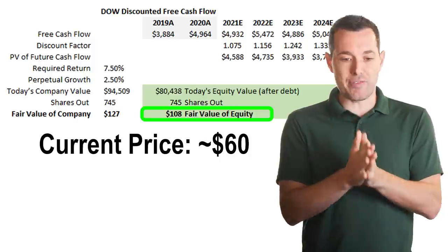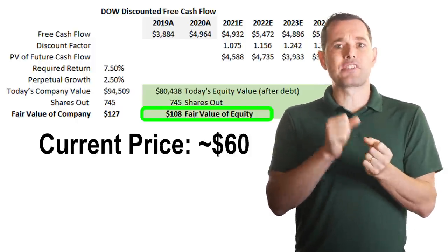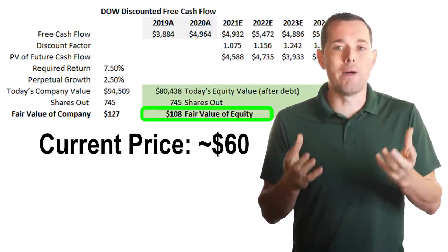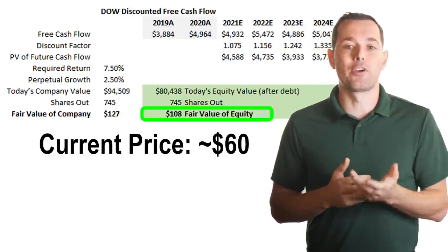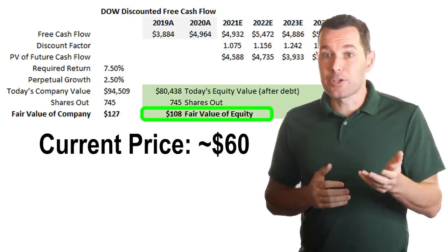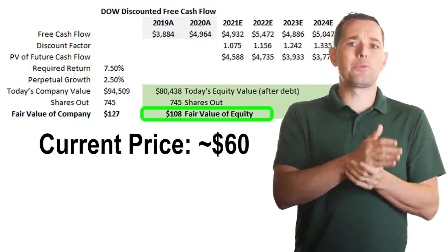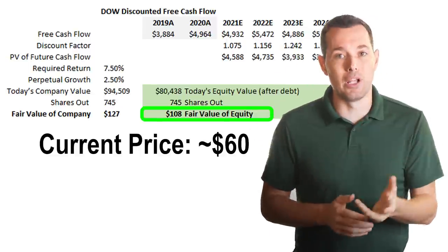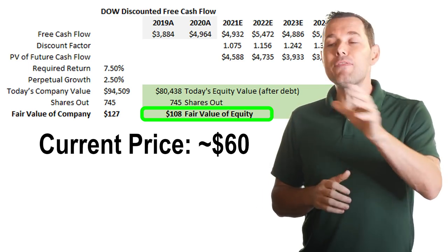When I see such a huge difference between the current price and the discounted free cash flow calculation, I like to double-check using other methods to see if they verify that this stock is, in fact, this undervalued. If you're curious how to do this whole calculation, we actually did a tutorial video on how to do discounted cash flow. I'll leave a link to that video in the description below — there's also an Excel template you can have.